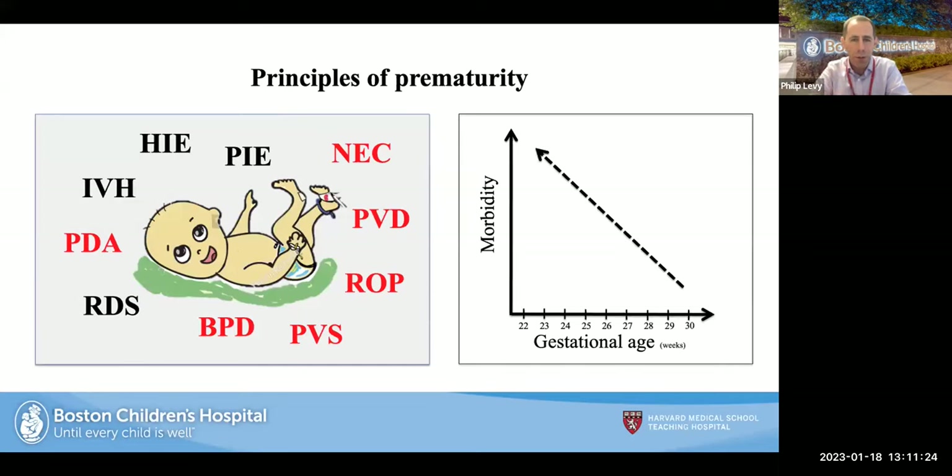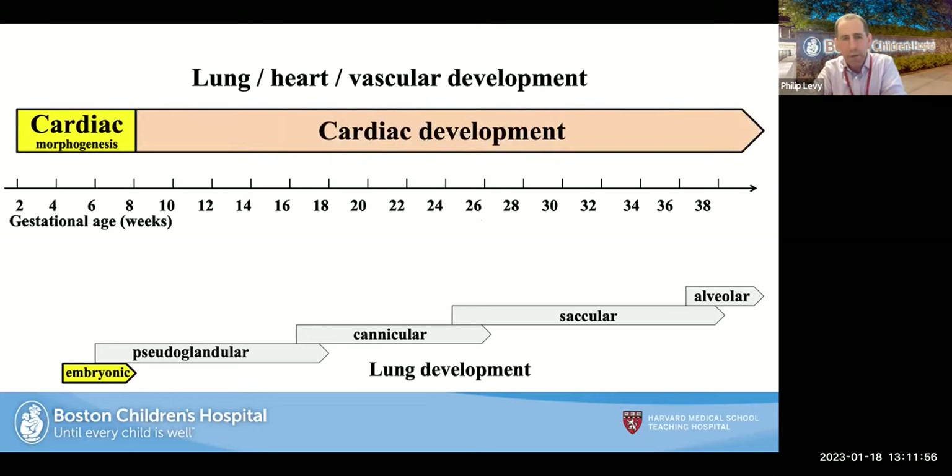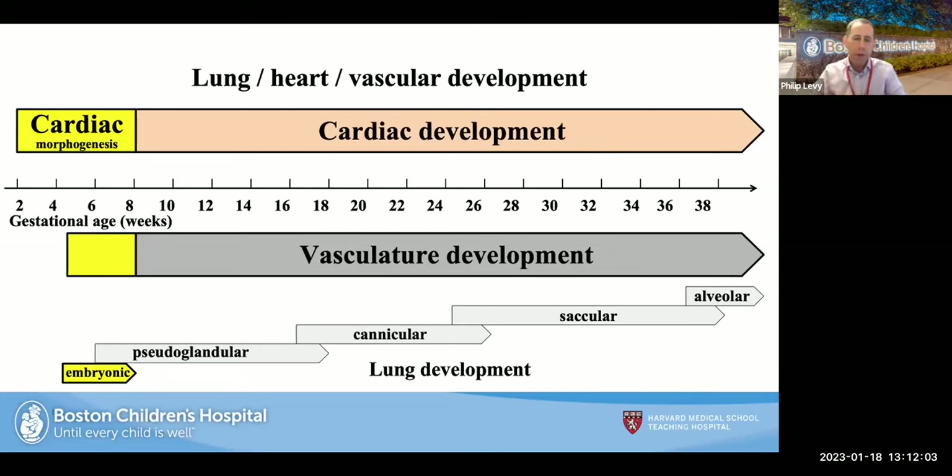The morbidity of prematurity increases with younger gestational age, which holds true for NEC, ROP, PDA, and even PVS. It's important to understand lung, heart, and vascular development. There are five stages of lung development beginning in the embryonic phase, and fascinatingly, cardiac morphogenesis actually precedes airway development. Vascular development — both arterial and venous — develops through a temporally and spatially controlled process linked to both the heart and the lung.